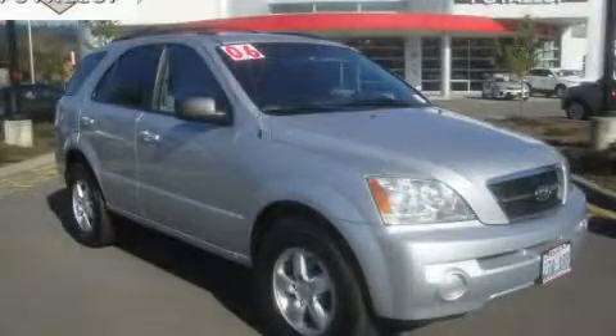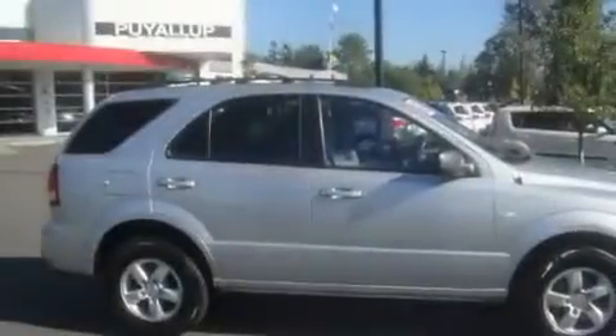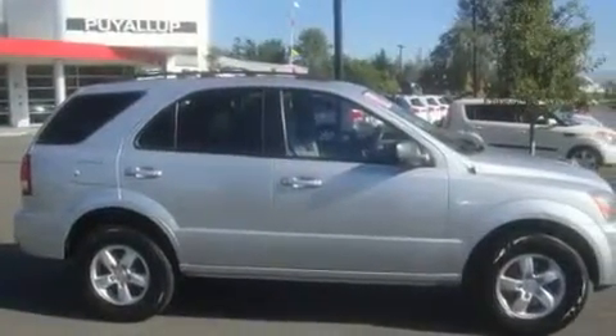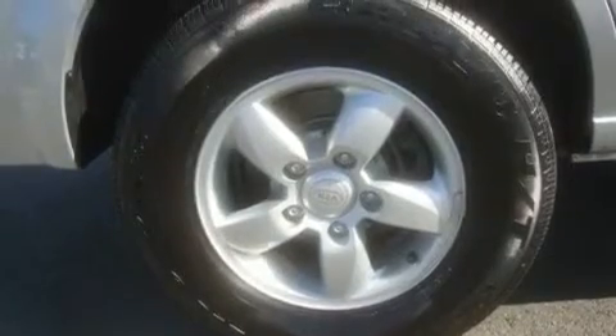This is a 2006 Kia Sorento, a car-like ride in space like an SUV. It has a 3.5-liter six-cylinder engine, an automatic transmission, and four-wheel drive.